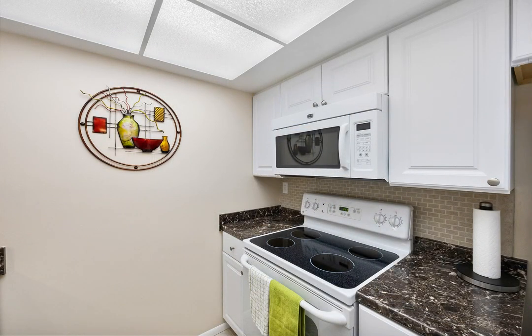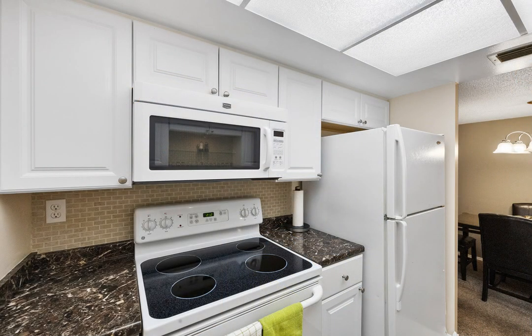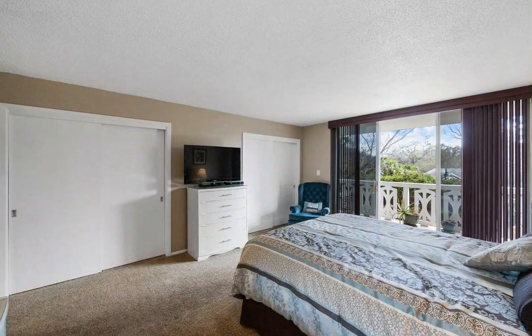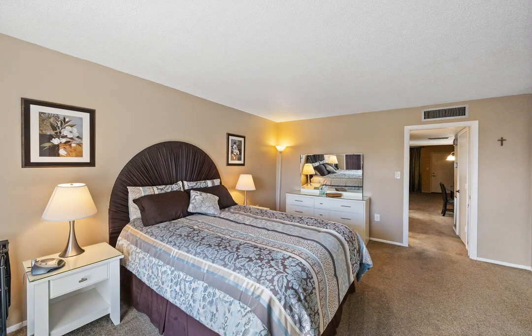Outside, immerse yourself in the meticulously landscaped grounds resembling a tranquil park, complete with benches and grilling areas for al fresco gatherings. The pool house is a haven of relaxation, boasting a sauna, showers, lockers, fitness equipment, and restrooms alongside a heated pool for indulgent, year-round swimming.